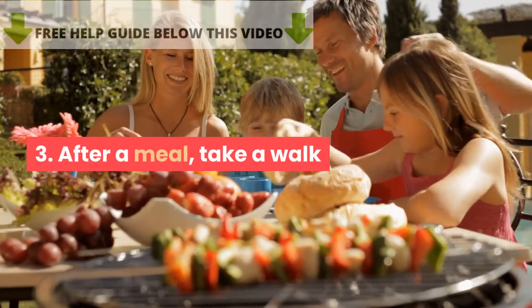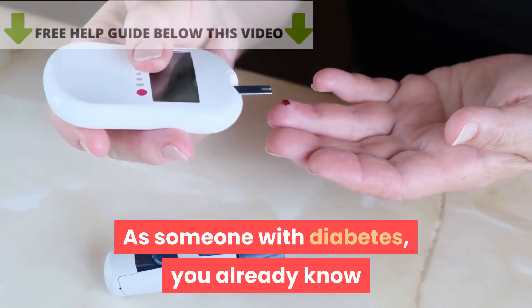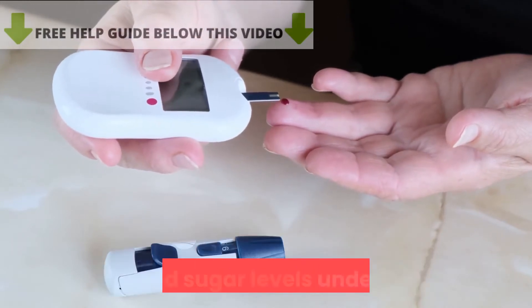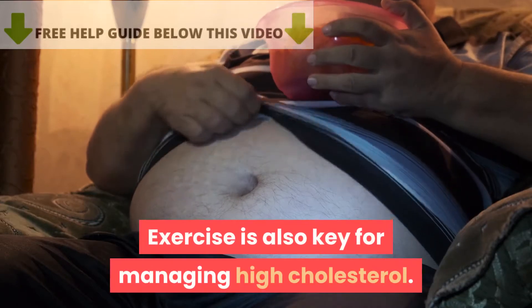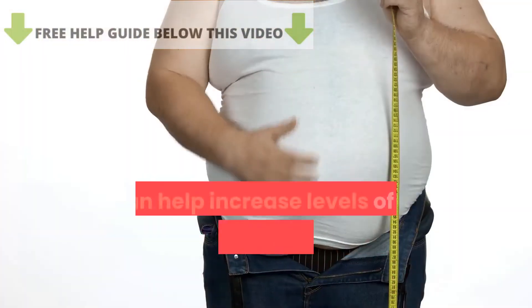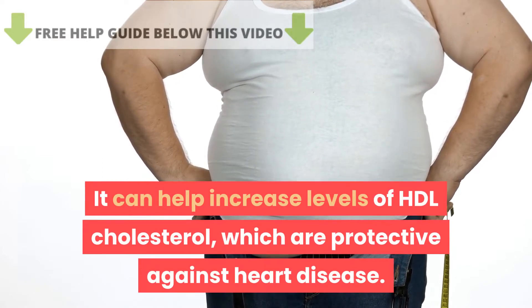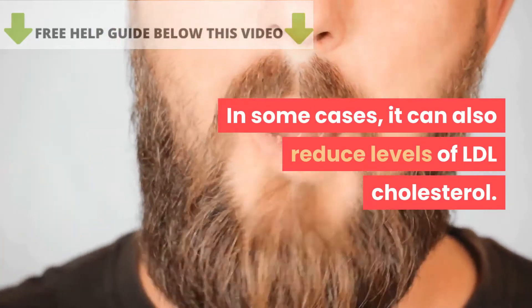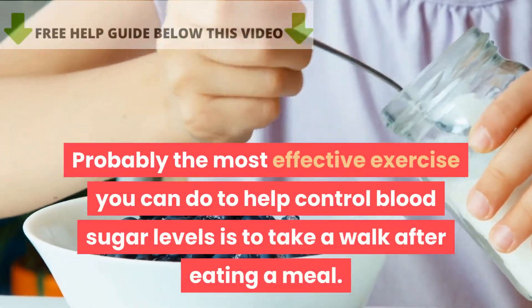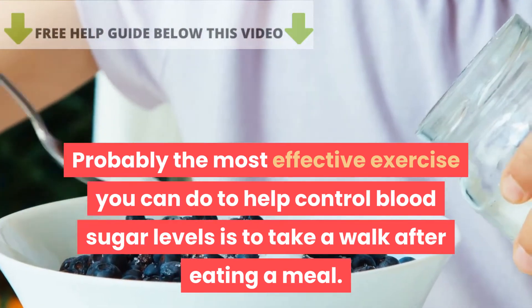Tip 3: After a meal, take a walk. As someone with diabetes, you already know that exercise is key for keeping your blood sugar levels under control. Exercise is also key for managing high cholesterol — it can help increase levels of HDL cholesterol, which are protective against heart disease, and in some cases can also reduce levels of LDL cholesterol. Probably the most effective exercise you can do to help control blood sugar levels is to take a walk after eating a meal.